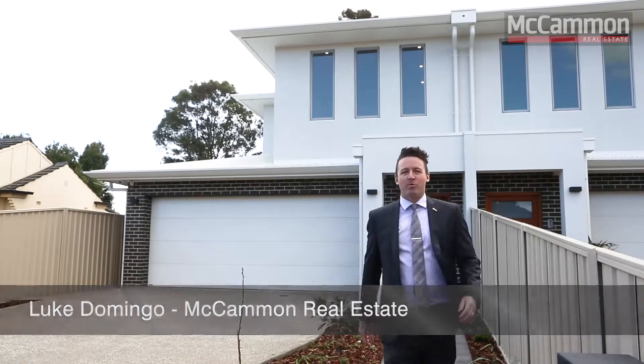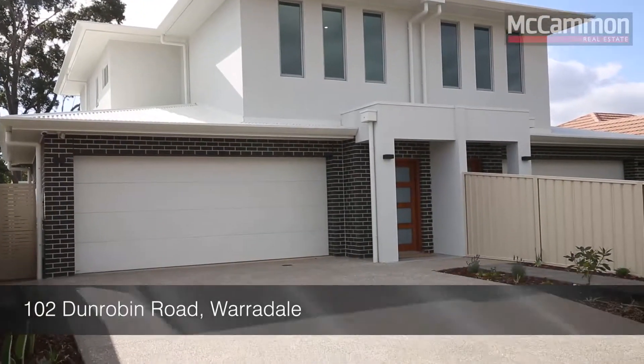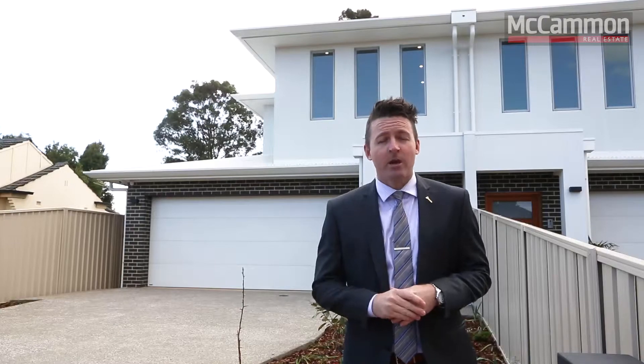My name's Luke Domingo and I'm from McCammon Real Estate. Welcome to this month's featured property, which is 102 Dunrobin Road here in Warradale — a huge family executive residence positioned in the highly sought-after Brighton High Zone. A pleasure to present; let's go take a look.